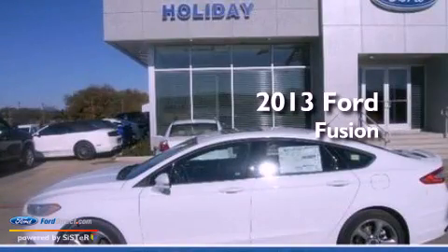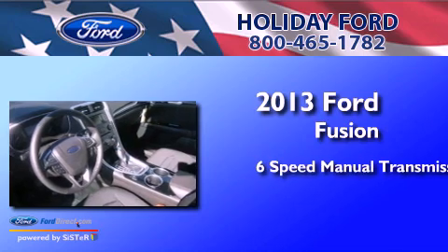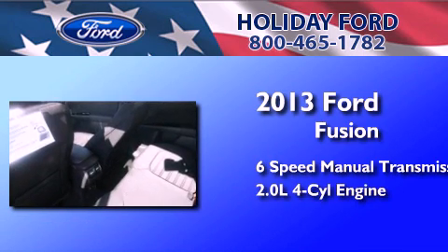This is a brand new 2013 Ford Fusion. This four-door sedan has a six-speed manual transmission and an inline four-cylinder engine.